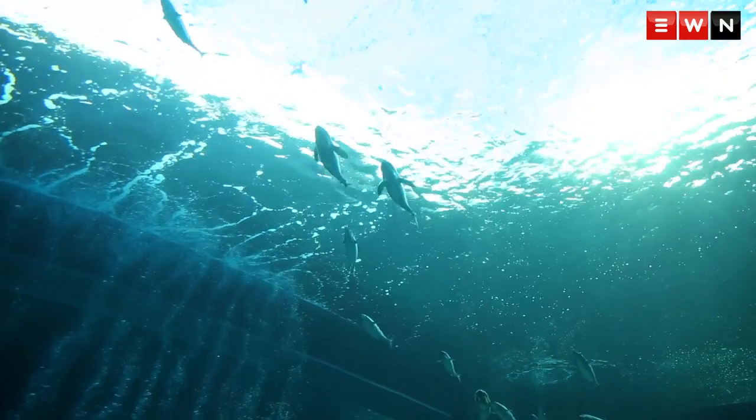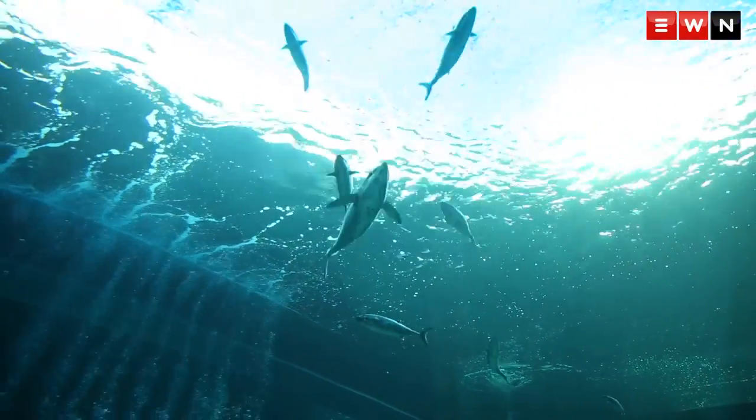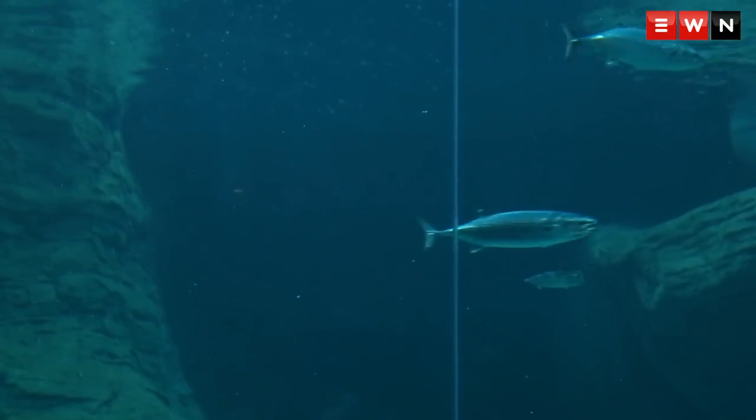The first residents will be joined by most of the fish from the old predator exhibit as well as some exciting new species. This tank will be a bit warmer — we're going to keep it minimum 20, maximum 24, so we'll aim for 22 degrees, and that gives us an opportunity to display a number of subtropical species.